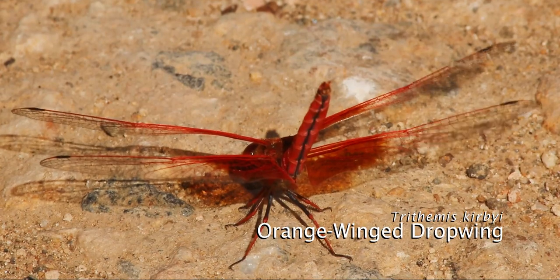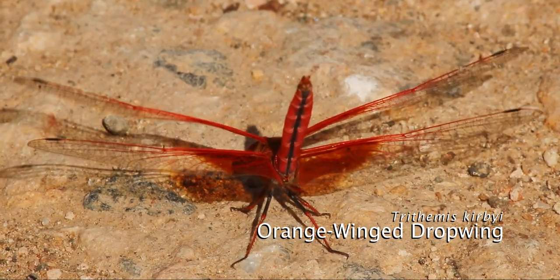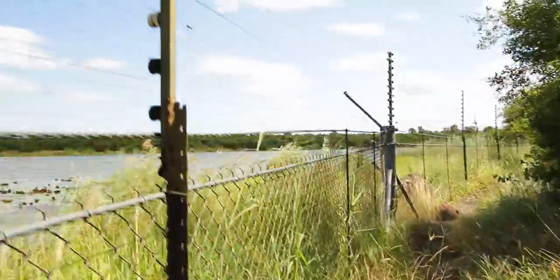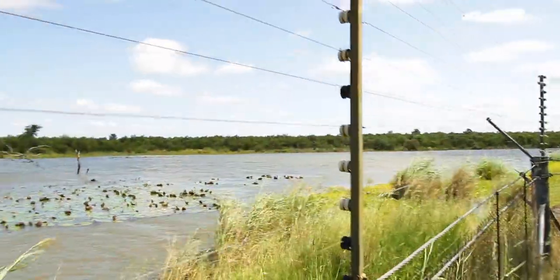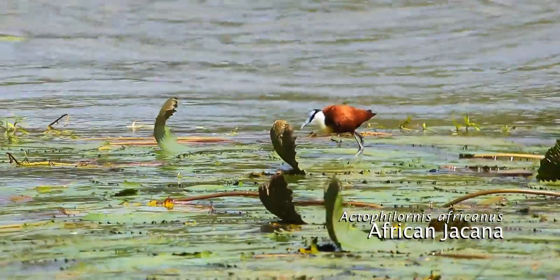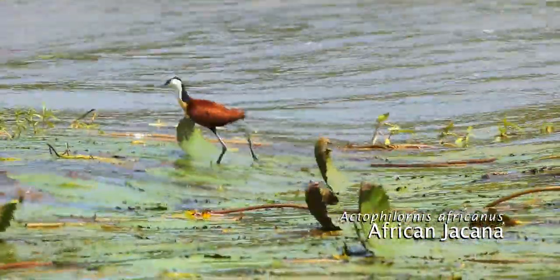Keep an eye out on the trail for smaller wildlife species such as this orange-winged dropwing dragonfly. African jacanas are so well adapted to walking on lily pads that they do so effortlessly, even with the large swell caused by the wind.